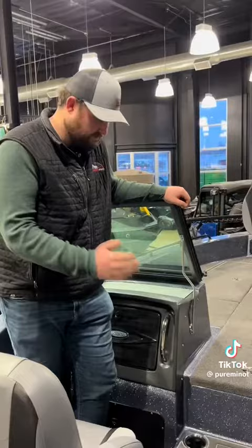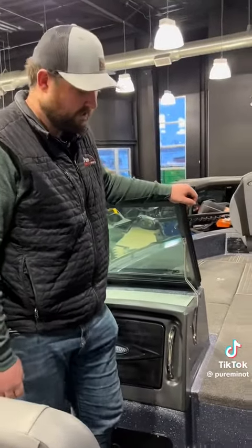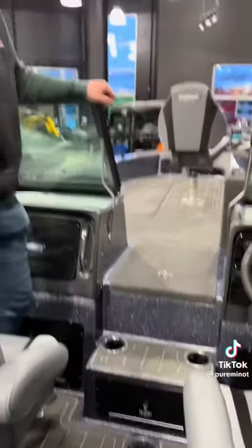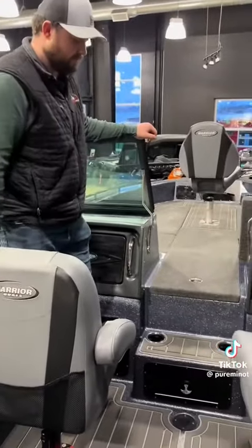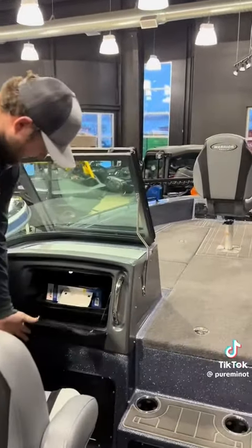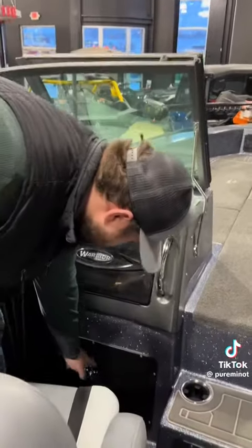Another nice new addition to the Warriors in recent years is this step right here — super solid, built right into the fiberglass mold. You get some cup holders and some storage in it, so it's a great small addition. You also have a ton of storage right here in your dash, and then more storage underneath as well.